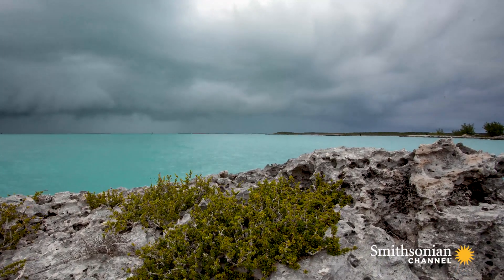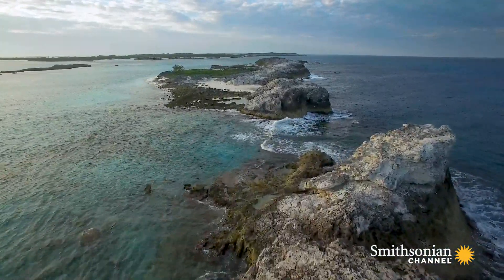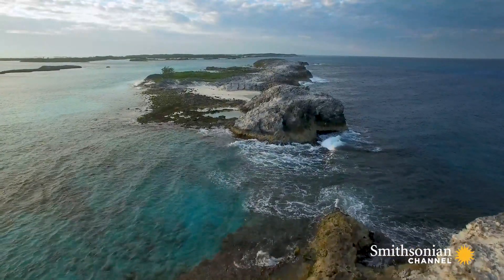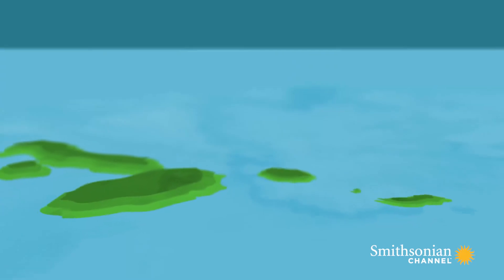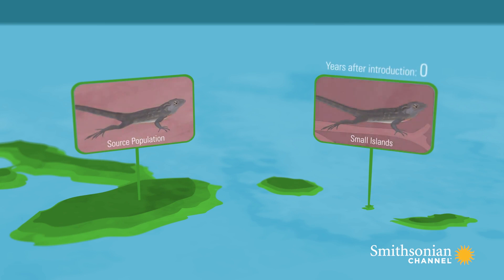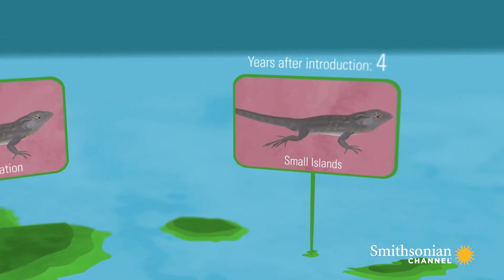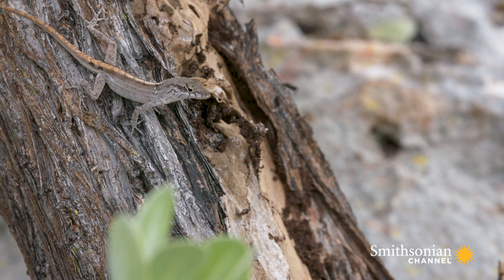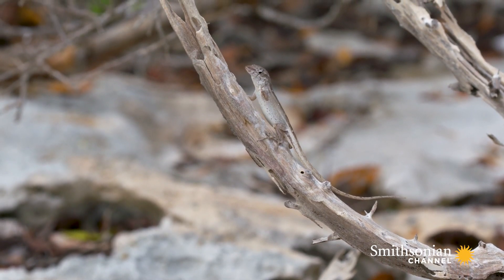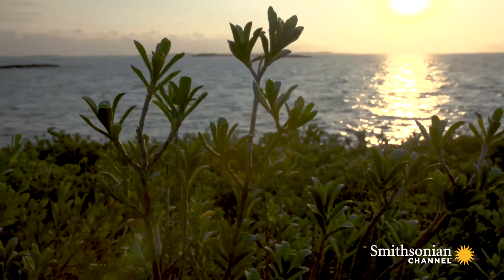We could make predictions about how the species would adapt: on islands with narrow vegetation they should evolve shorter legs than on islands with broader vegetation. Over the course of about four years after the introduction, we followed hind limb length changes, and in all seven of those populations hind limb lengths decreased over that four-year period. So over the course of just a few generations, we saw a very dramatic response in a key trait, consistent with them adapting to the new environmental conditions of very narrow vegetation.